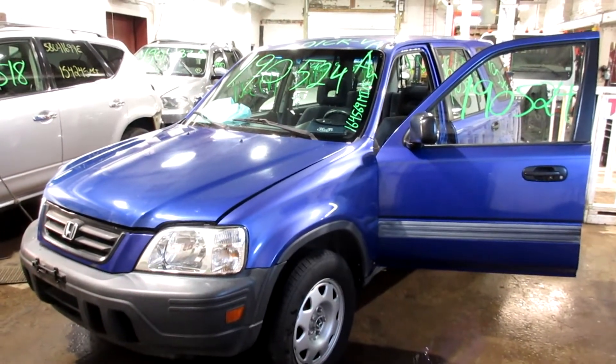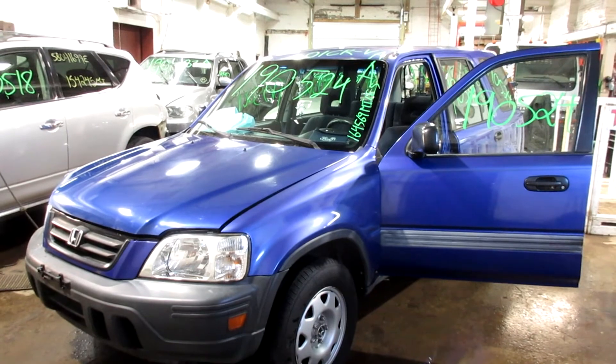So if you need any parts for this vehicle, or any other, you can visit us at Tom's 4 and Auto. Thank you.